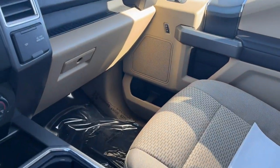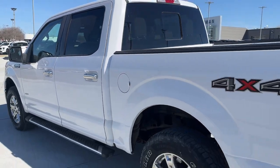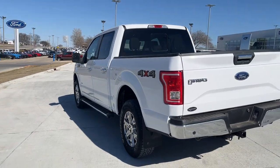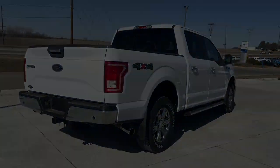Easier than ever to use, this truck is designed to maximize productivity on the road, trail, or jobsite. The following are some of this vehicle's highlighted options: keyless entry, fog lamps.